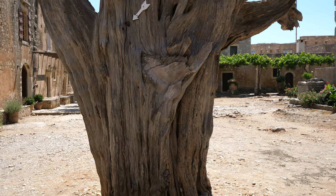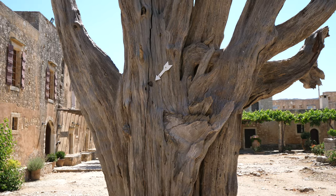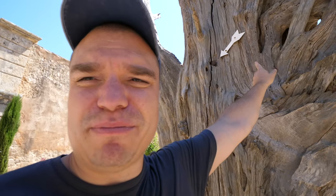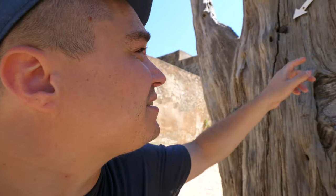This tree right here has witnessed some things in its lifetime. One of them is the war of 1866 in which the Turks battled the Greeks. You can see it still has a battle wound — a bullet lodged where the arrow is pointing. The tree also went up in flames, but it is still standing, still pointing toward the church.